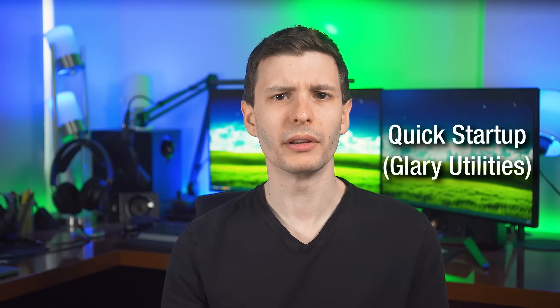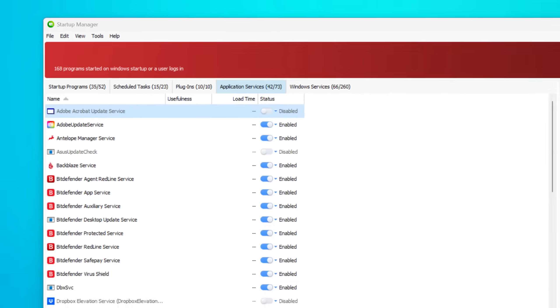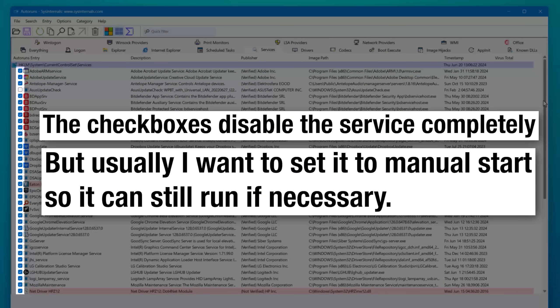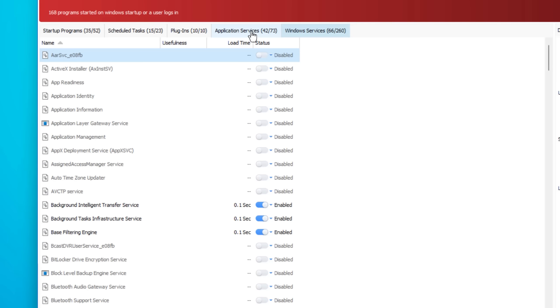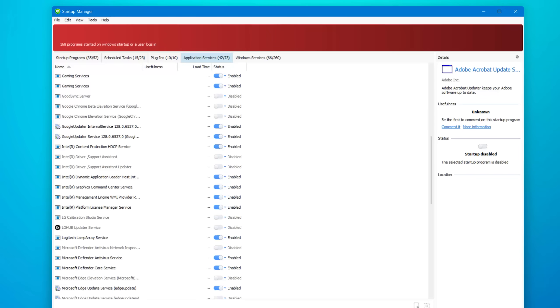Another app I just found out about recently that seems pretty decent is called Quick Startup, part of the Glary Utilities software suite. What I really like about this one is how it shows services. With Autoruns, it shows all the services but doesn't tell you whether they're set to auto-run — it just shows if they've been disabled within Autoruns itself. Whereas with Quick Startup, it'll show you if a service is set to auto-start, and you can specifically separate out Windows services from app services. If you go into services.msc — the default Windows tool — it puts them all together: critical Windows ones alongside unnecessary app ones. Quick Startup separates it out, which makes it a lot easier.